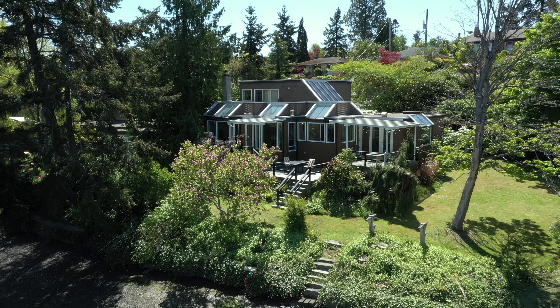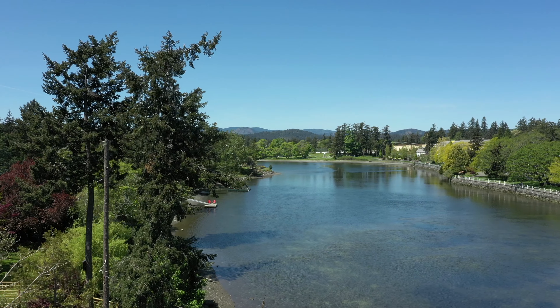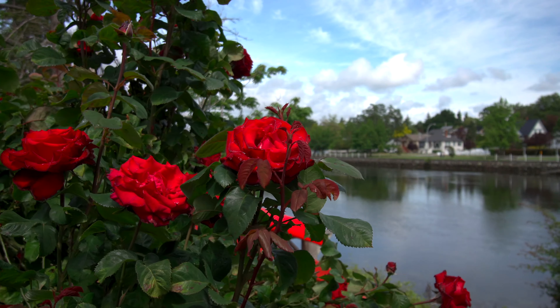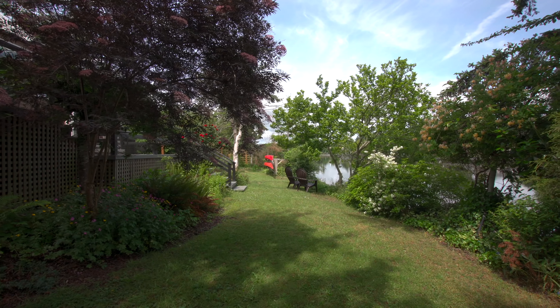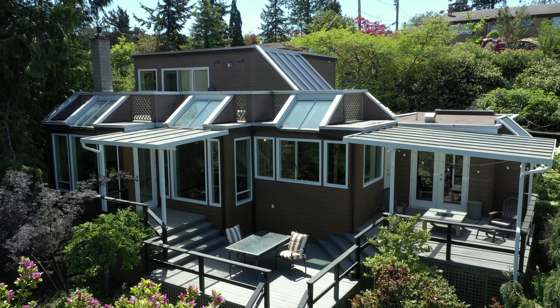Welcome to 407 Treebank Road, a waterfront architectural beauty on the Gorge Waterway in beautiful Victoria, BC. Boasting approximately 102 feet of waterfront on a generous more than 10,000 square foot lot, and set out from the road for the absolute best possible panoramic views while offering complete privacy.